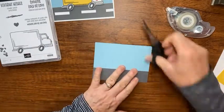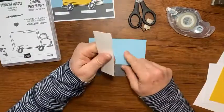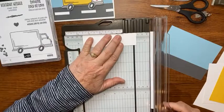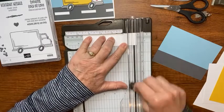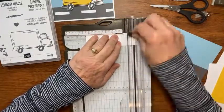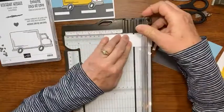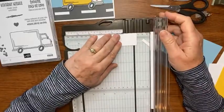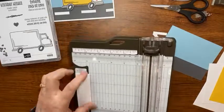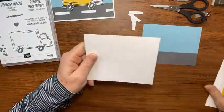Then I have another little scrap that's one and a quarter inches wide. I'm going to cut these down to a quarter inch wide - I think I need about three of them so I'll cut four just to be safe: one, two, three. These are going to make the little street markers, the white lines in the center of the road for our truck.